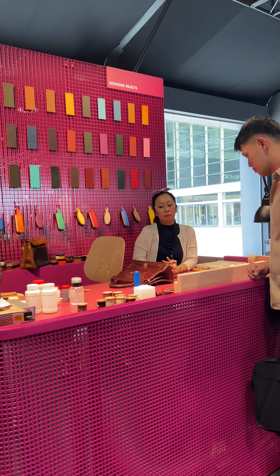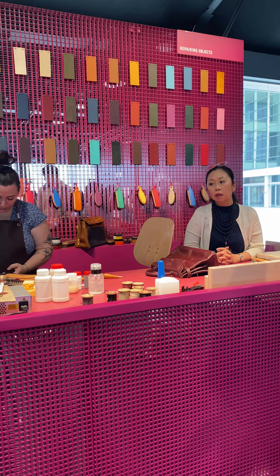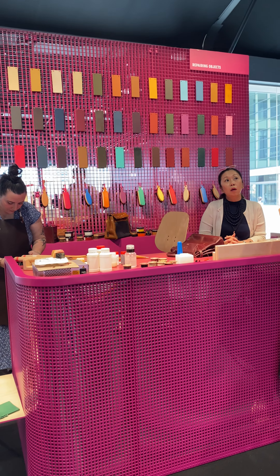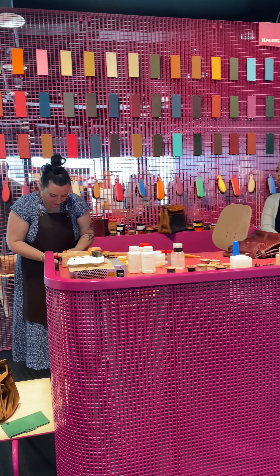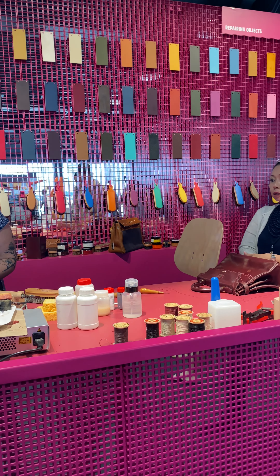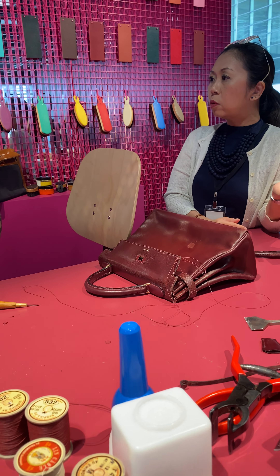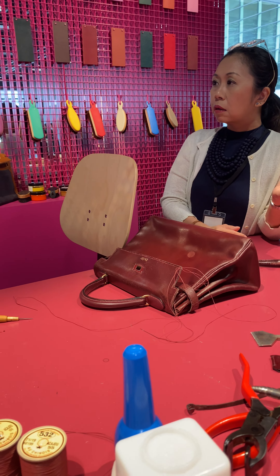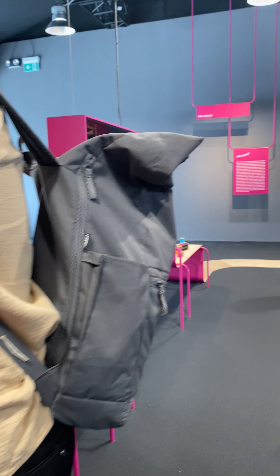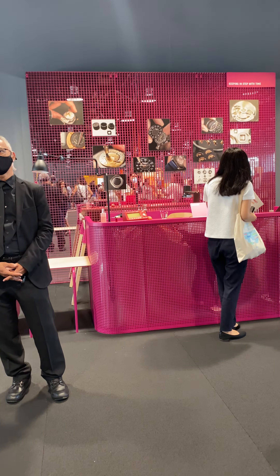This one is really interesting — this is the repairing station. This is where they repair all the leather goods. If it's something simple, they repair it here in Singapore. If it's something really complex, then of course they need to send it back to France. The lady here works in Singapore, and she's repairing a leather bag. It really depends on what needs to be repaired — whether they send it back or keep it here.